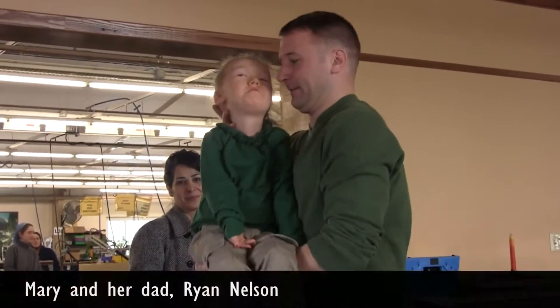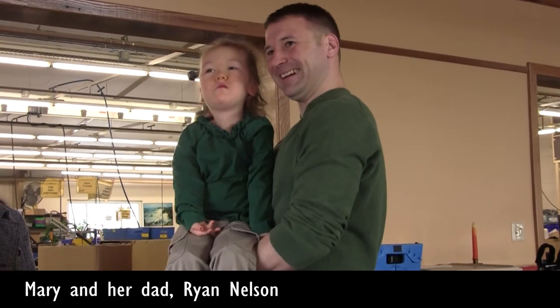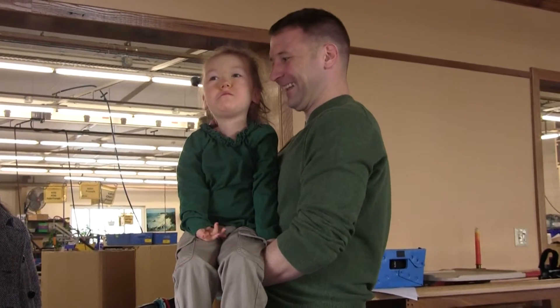Mary just turned four. She's a very bright, intelligent and funny little girl. At six months of age, she was diagnosed with Spinal Muscular Atrophy Type 1. So cognitively, Mary is above intelligence, but her limitations are very physical.